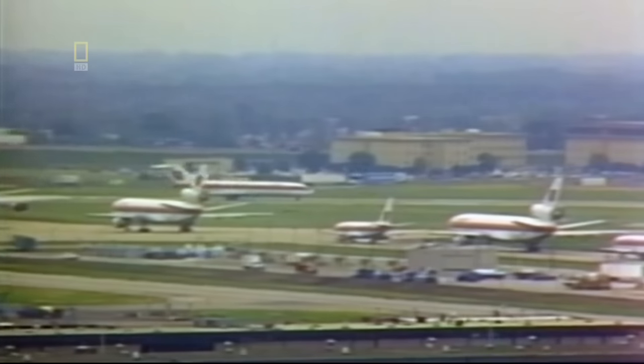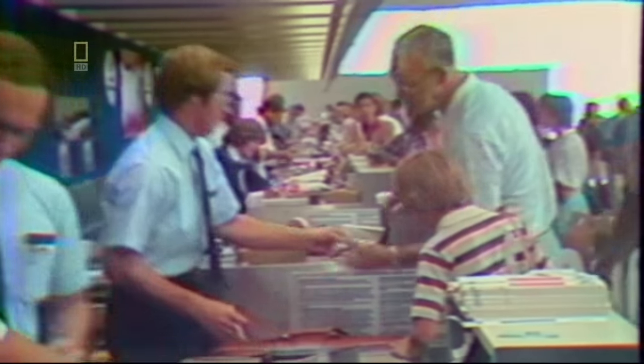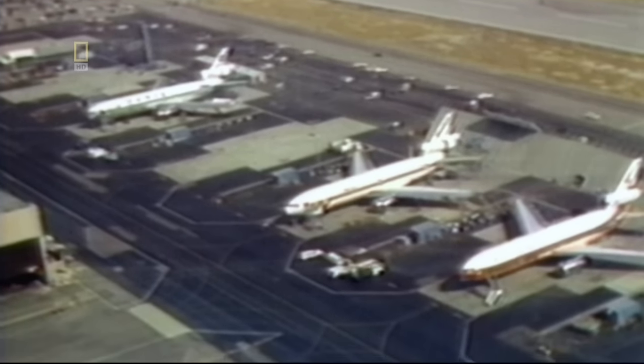In 1979, chaos. When the FAA grounds every DC-10 in America. You can imagine if one of your real workhorse airplanes is grounded. It's a terrible situation.